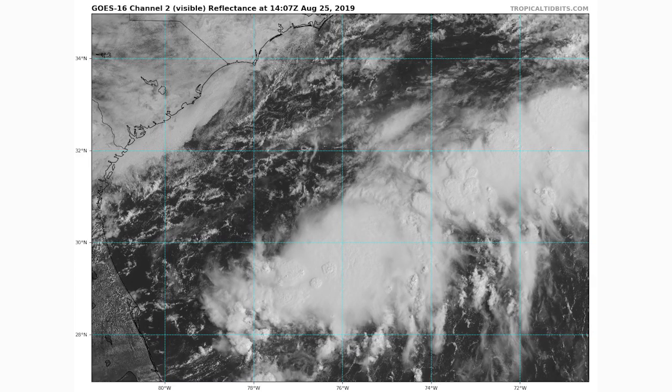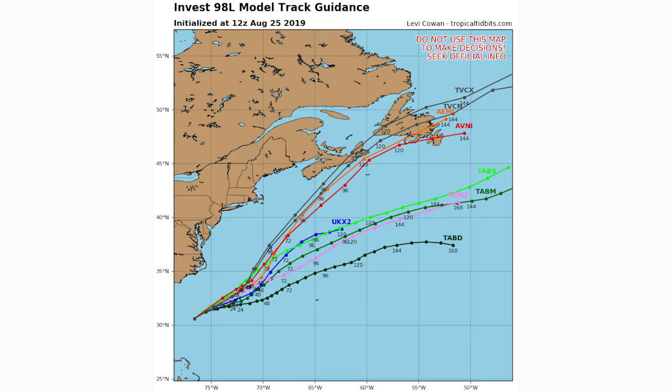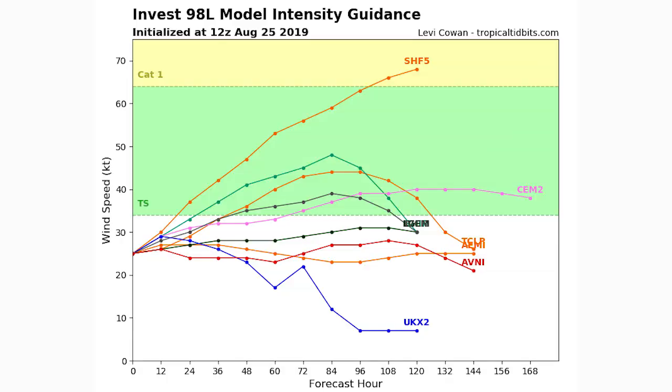Now let's get into Invest 98L, which is the one along the east coast. Looking at the satellite imagery, you can see there are some tall thunderclouds in there. I believe they're going to send the hurricane hunter plane in at some point later today, so we'll get further updates. It's pretty far offshore of Florida, and looking at the spaghetti models it does look to stay well offshore of the entire east coast and may hit Newfoundland and Nova Scotia in Canada. Intensity guidance shows about a 50% chance of becoming a tropical storm, and a 50% chance it doesn't even reach that status.